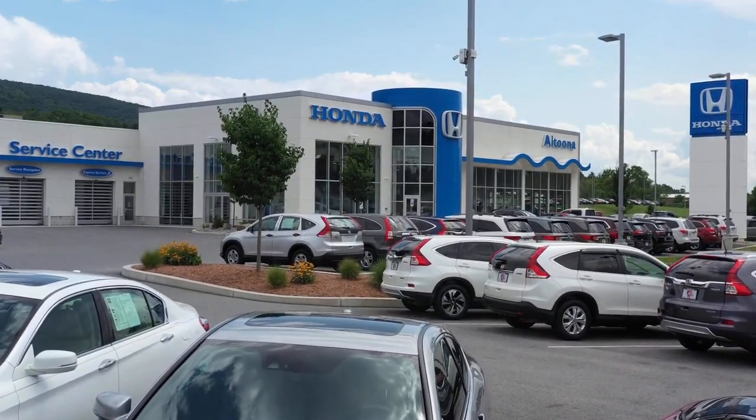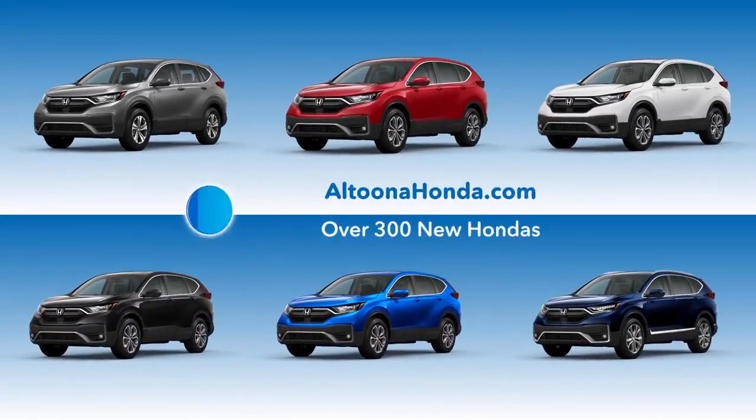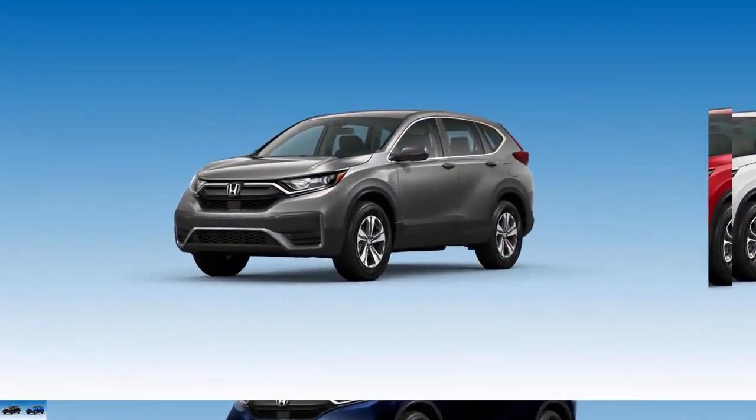It's car shopping made convenient for you. Introducing Shop Simple from Altoona Honda. Visit AltoonaHonda.com and choose from over 300 new Hondas.